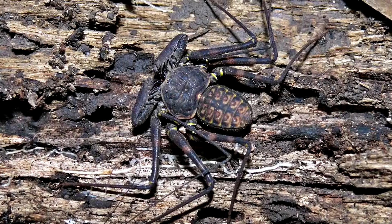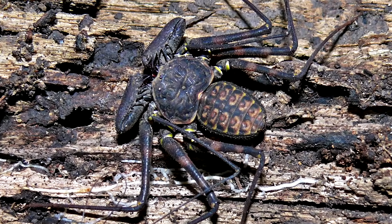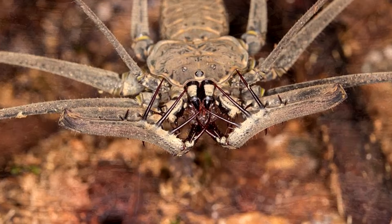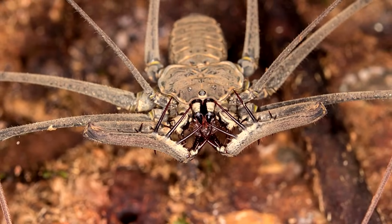They're usually neutrally colored, appearing mostly mottled gray, brown, or black, with some sporting yellow bands around their legs. But after they molt or shed their hard exoskeleton, they will appear white and even green in color.